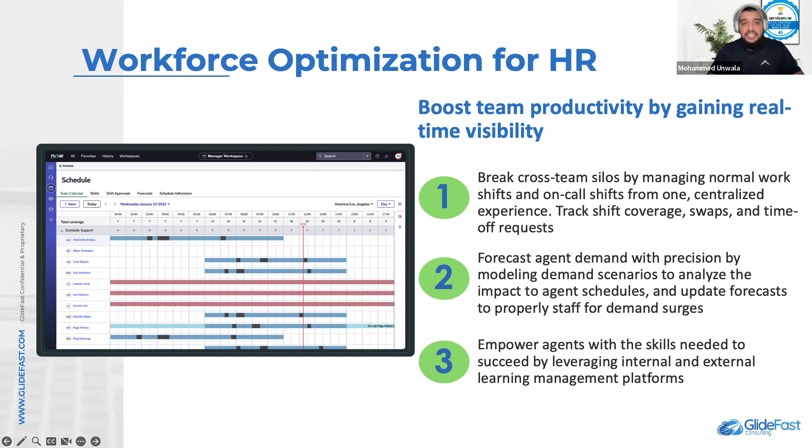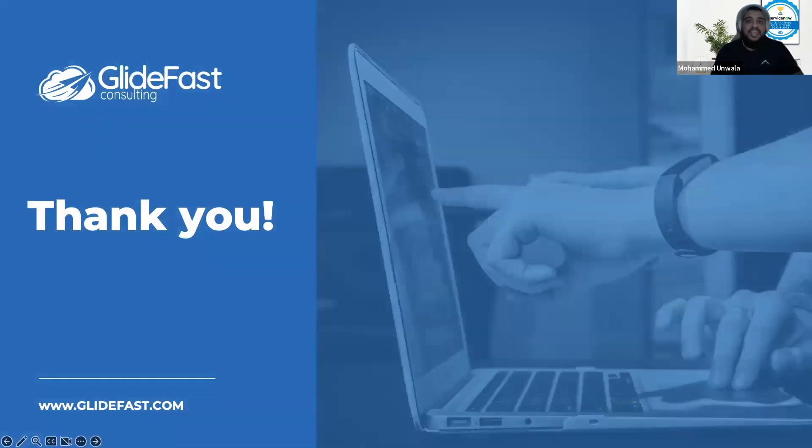The second is scheduling, which helps with publishing, managing, and accessing schedules from a single location. Team performance helps gain a 360 view of the work, schedules, skills, and training for each agent. Coaching helps with accessing and managing skills and training using machine learning and AI. And finally, forecasting helps visualize and validate demand forecasts based on historical trends. That's all for today — thank you for tuning in, goodbye.